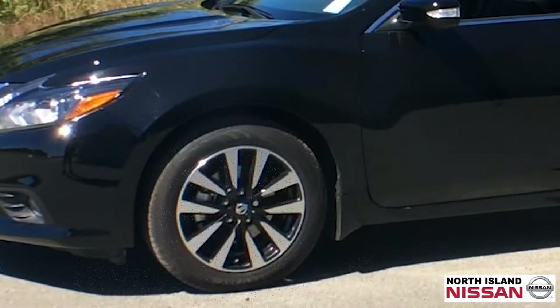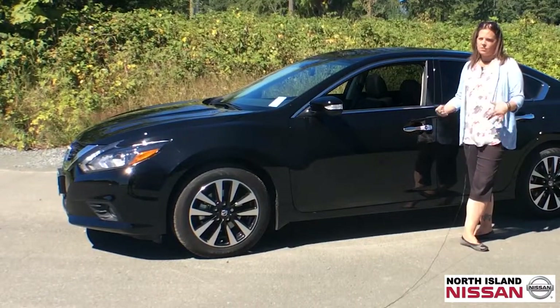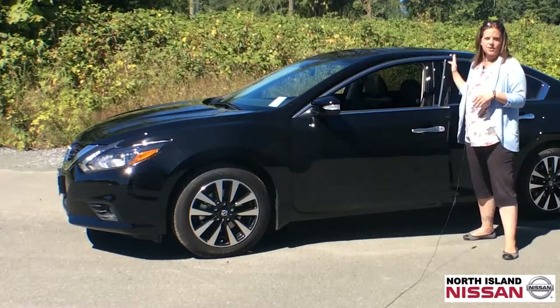This one is very nicely equipped. It's got your intelligent key system, so you don't have to be digging around for your keys in your purse. You can just push the button, it allows you in, and you can hop in and start up your car and go.